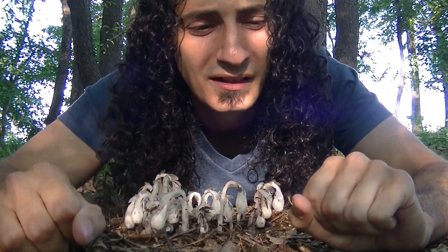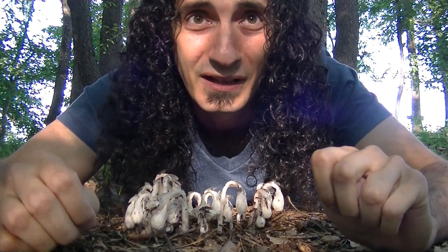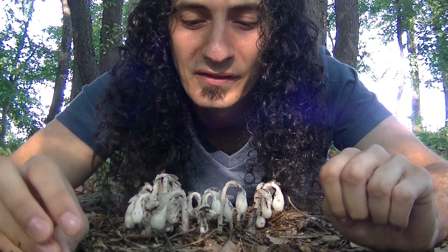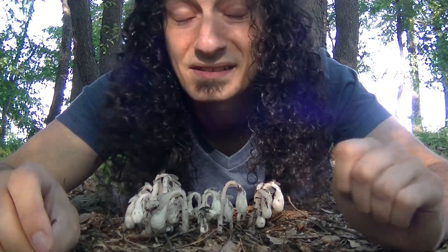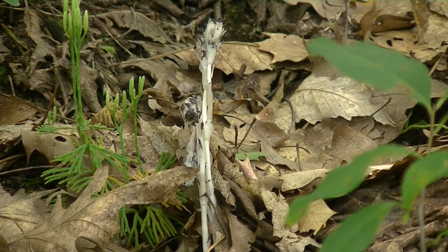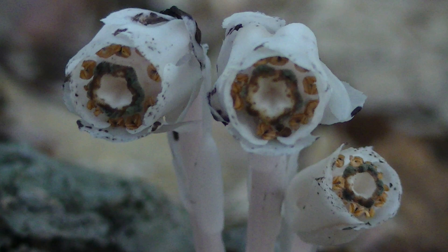Mycoheterotrophs aren't too common due to the very specific setup they need in order to survive. There are around 400 species of mycoheterotrophs known. The ghost plant's scientific name is Monotropa uniflora. It's related to and in the same family as blueberries, cranberries, and rhododendrons. Monotropa means 'one turn,' either because the blossom turns upright before releasing seeds or because the young plants have a curve at the top. And uniflora means 'one flower,' because each stem only has one flower.